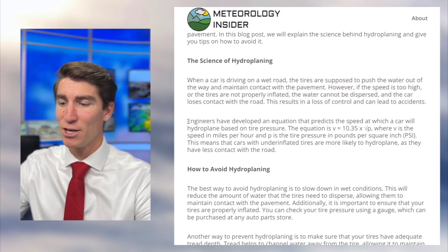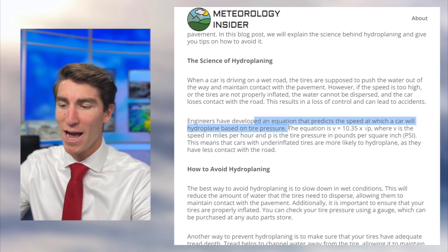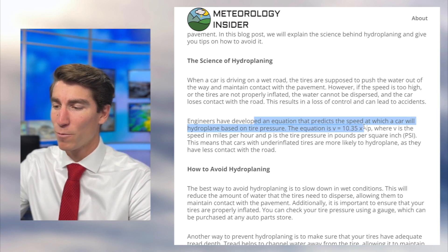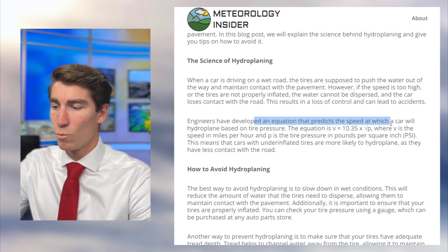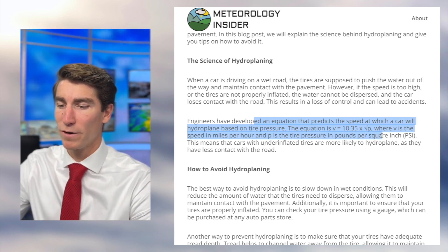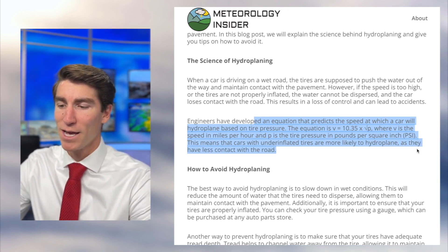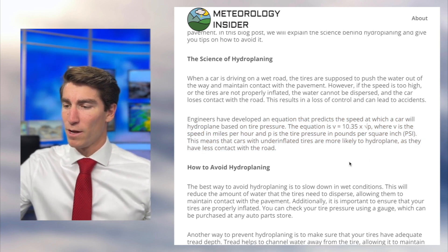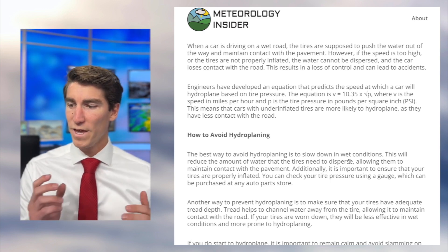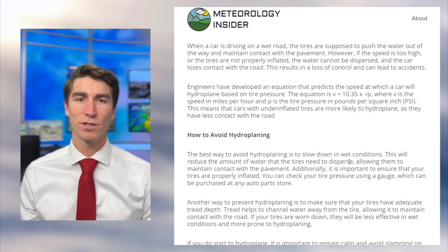Engineers have developed an equation that predicts the speed at which a car will hydroplane based on tire pressure. The equation is V equals 10.35 times the square root of P, where V is the speed in miles per hour and P is the tire pressure in pounds per square inch. This means that cars with underinflated tires are more likely to hydroplane as they have less contact with the road.